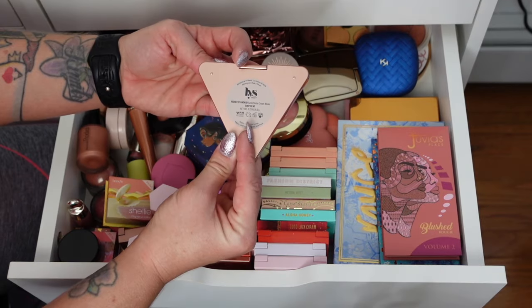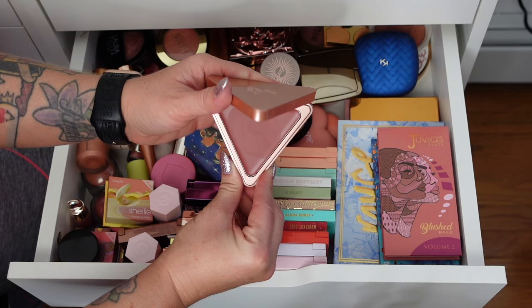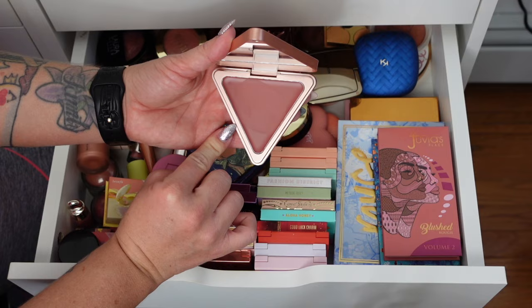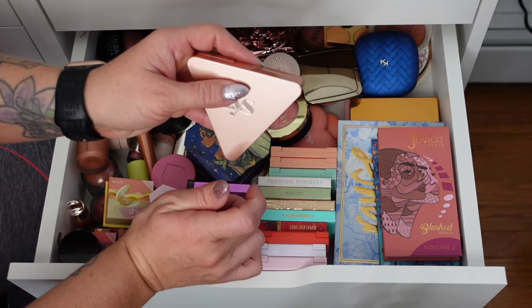The Liss Higher Standard Satin Matte Cream Blush in Confident. I love the packaging — it's really sleek and nice. I've swatched this shade but haven't really played with it. Like I said, this year I'm going to try cream blushes and see what I think, but so far I'm not decluttering it.